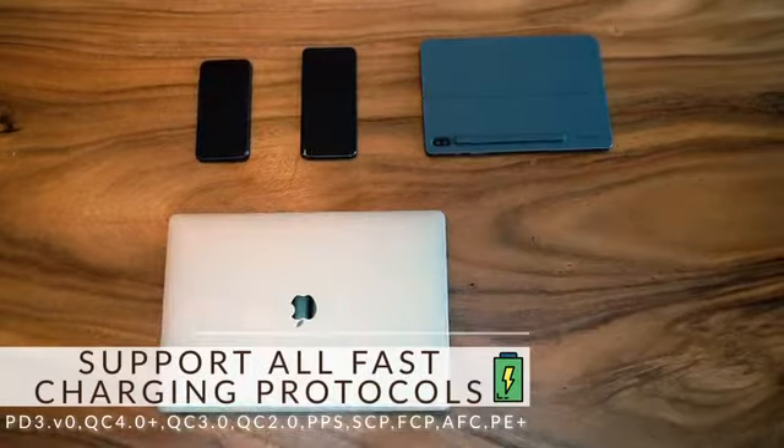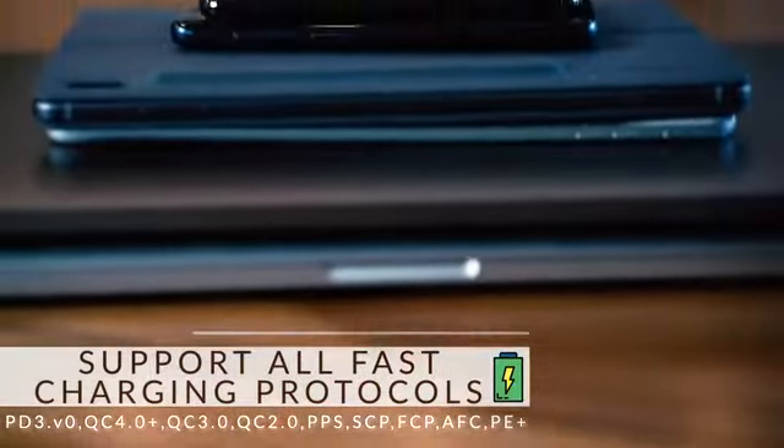It doesn't matter if you're an Apple, Android, Mac, or PC user — Galio works for all.